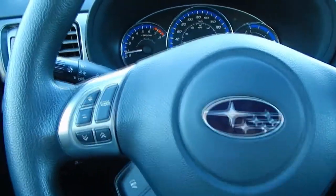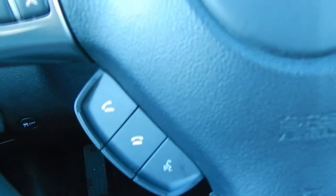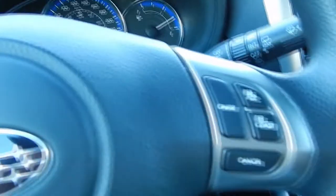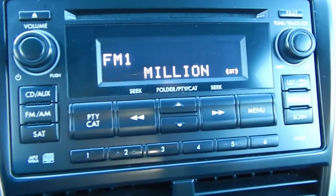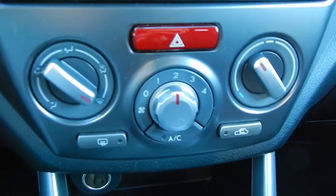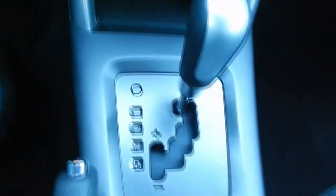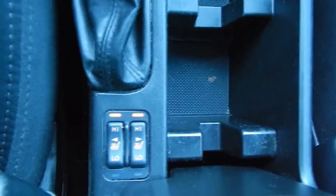On the steering wheel, we've got hands-free audio controls, connectivity for your cell phone, voice control, cruise control, CD player, preset stations, AM-FM radio, satellite radio, climate control, air conditioning, and heated seats.